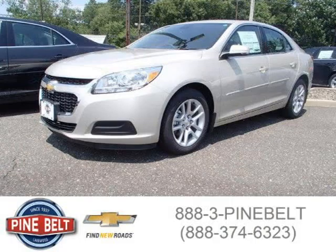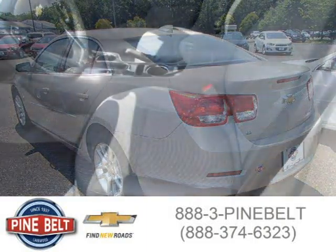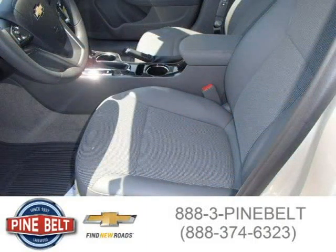This 2015 Chevrolet Malibu sedan is located in Lakewood, New Jersey and had four miles on it. This sedan has a beautiful gold exterior paint color which is complemented by a jet black interior color. For more information on this great sedan please click the link below.